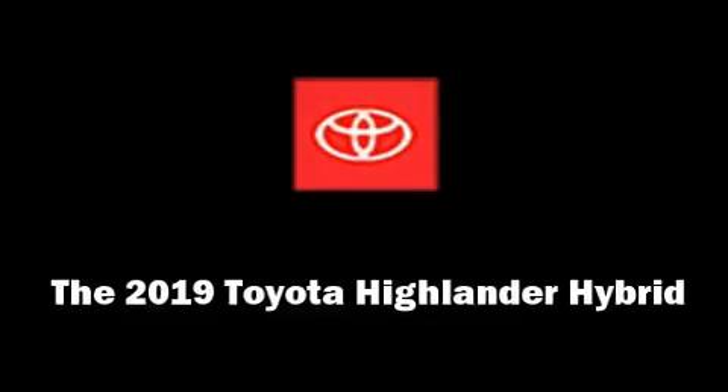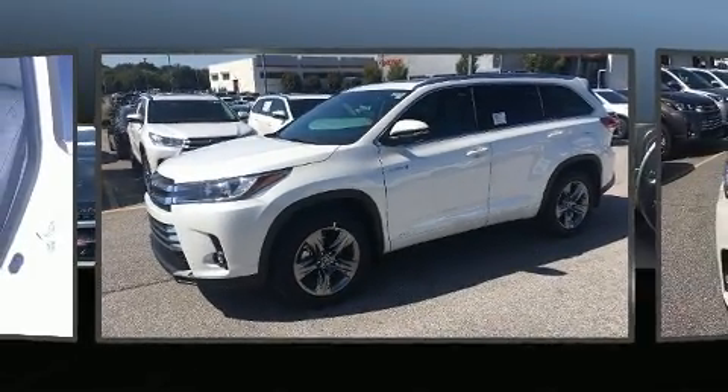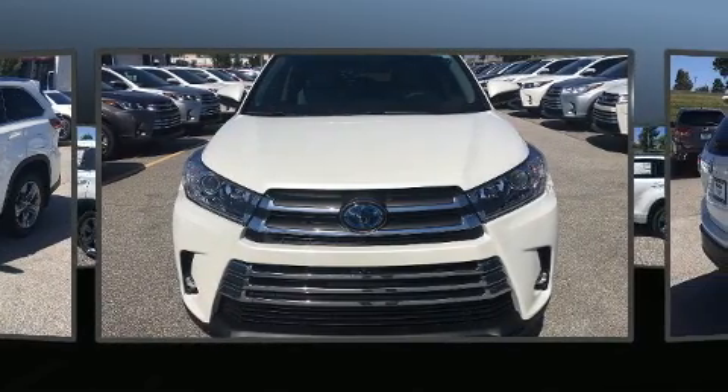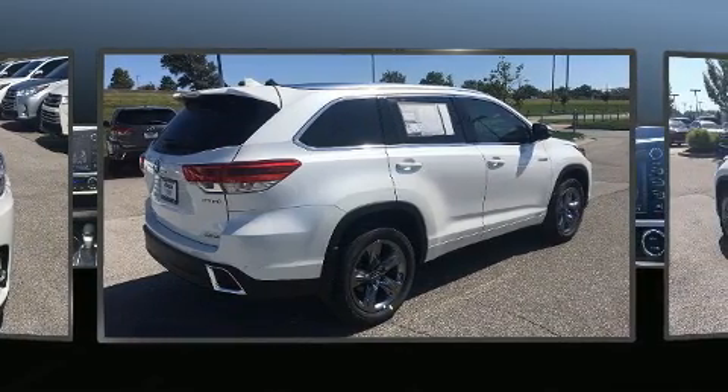Load your family into the 2019 Toyota Highlander Hybrid. Under the hood you'll find a six-cylinder engine with more than 230 horsepower, and all-wheel drive keeps this model firmly attached to the road surface. This model accommodates seven passengers comfortably.